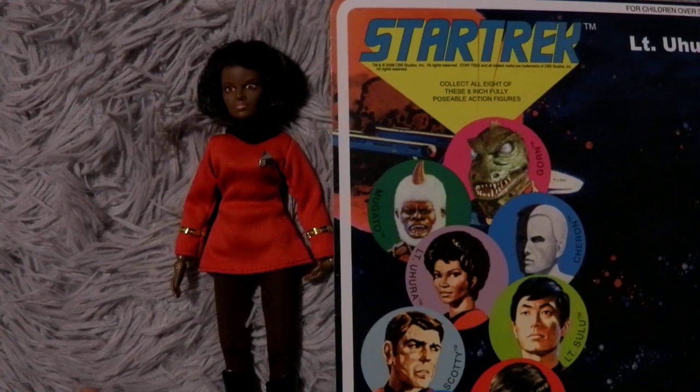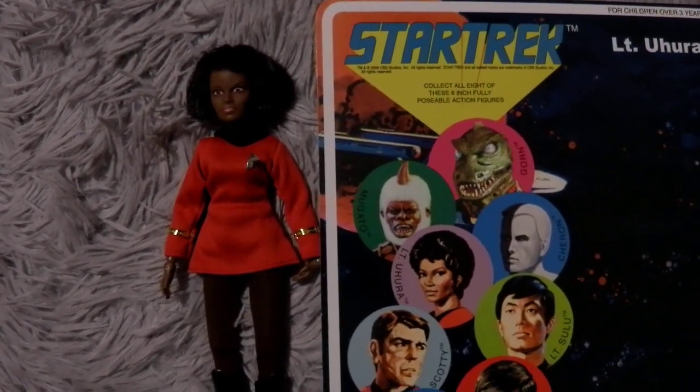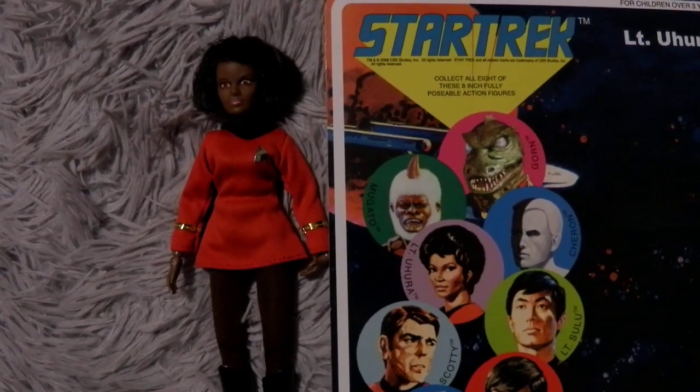There was a way to just get one of them and not do the whole collection, but eventually I ended up collecting them. But for a long time, I just had Uhura, so everything was Uhura, and that's it.